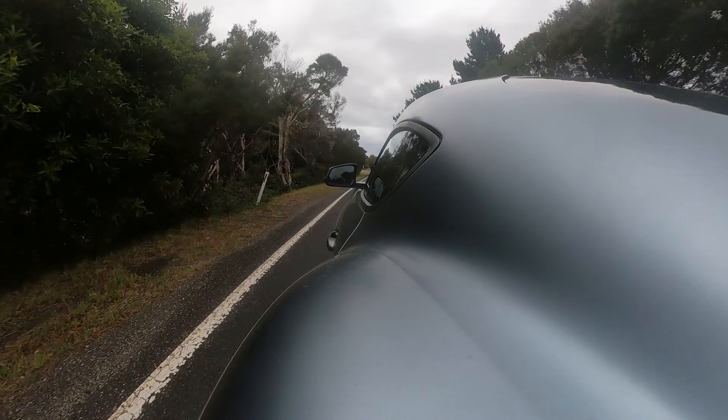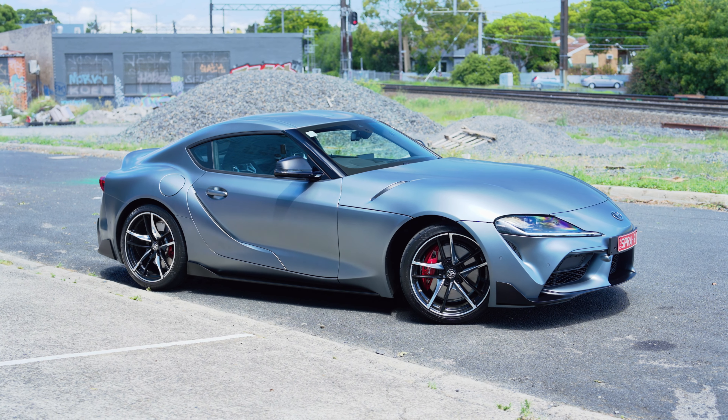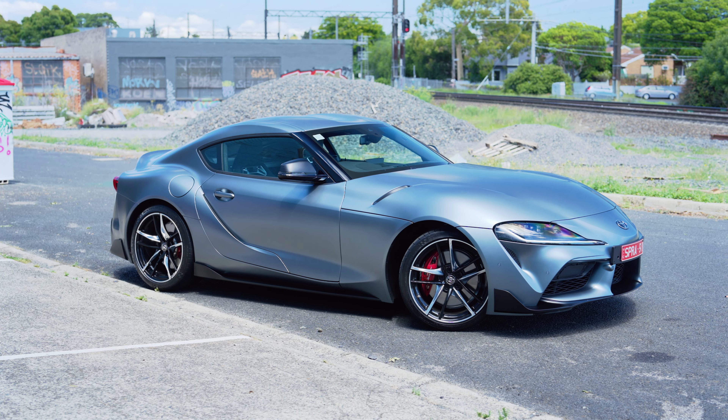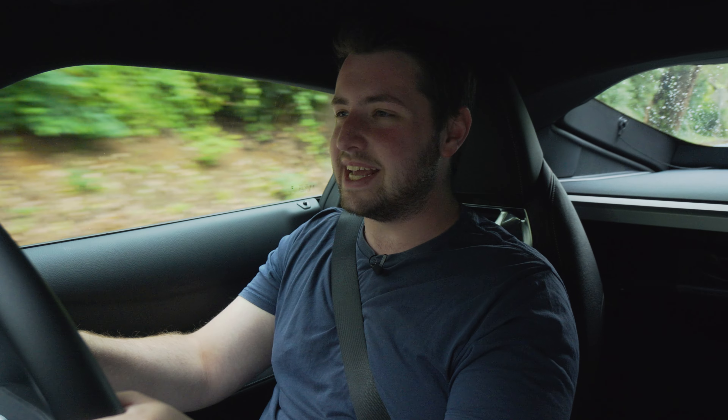What really makes the Supra special in my eyes is the way it looks. I'm on record saying the Toyota Supra is the most beautiful car I have reviewed on the channel, and I stand by that. Nothing has changed for the 2021 update on the exterior, and nothing needed to, because in my opinion it was pretty close to perfect.